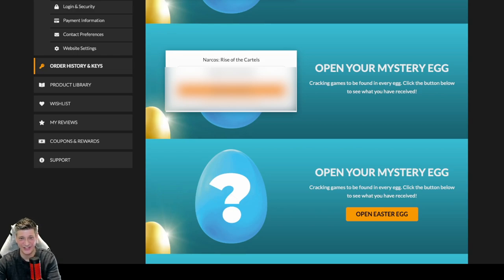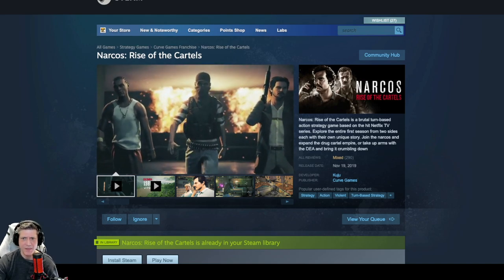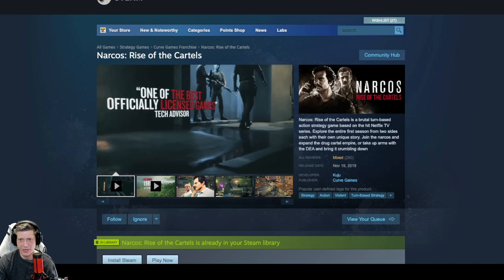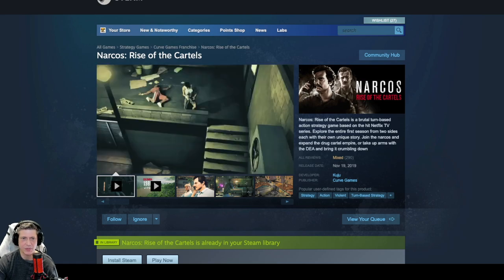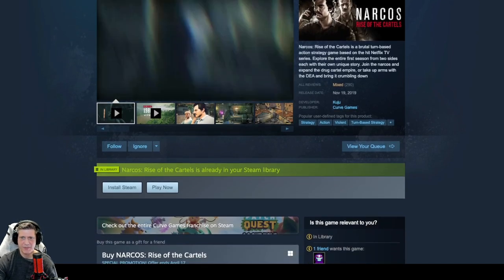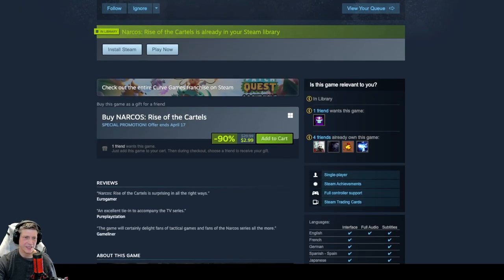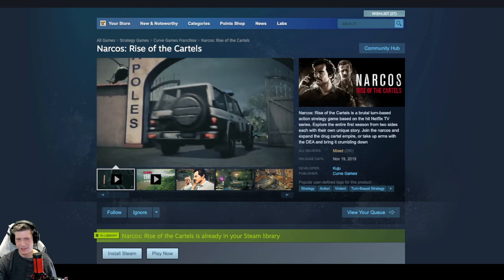Narcos Rise of the Cartels — I don't have that one, I don't think. It's a brutal turn-based action strategy game based on the hit Netflix TV series. Explore the entire first season from two sides, each with their own unique story — join the Narcos and expand the drug cartel empire, or take up arms with the DEA and bring it crumbling down. It's sitting on 290 mixed reviews. Released in 2019, developed by Cujo and published by Curve Games — we see a lot of Curve Games on these. It's Windows only. It's $29.99 but on sale for $2.99, so that's way, way on sale — but we'll put it at the sale price.